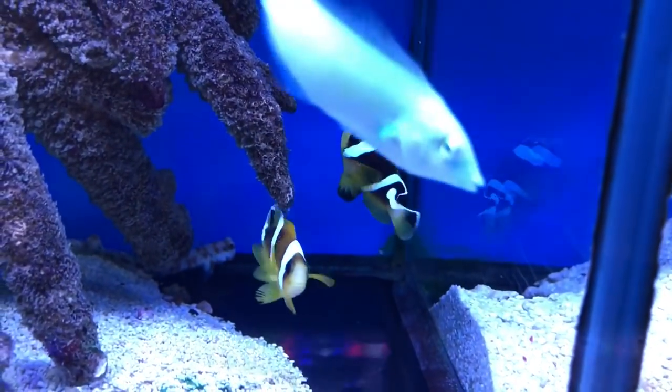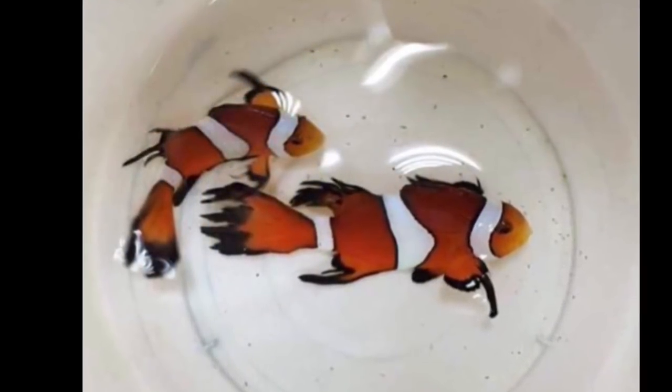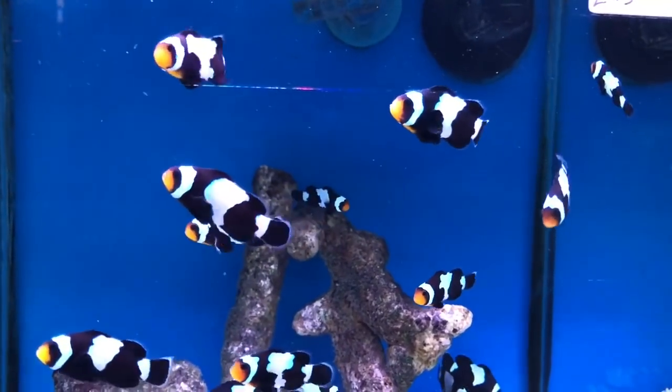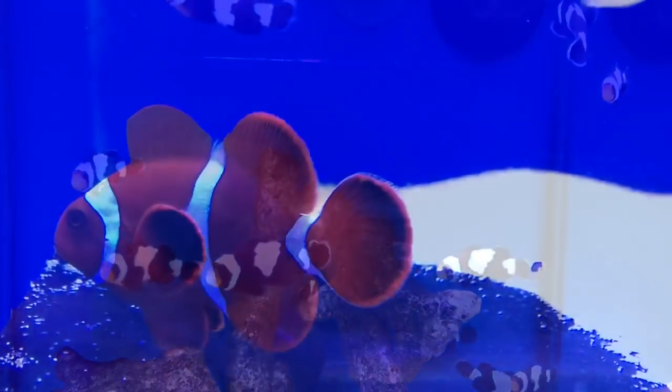One which has divided the marine fish community is the longfin version, which I personally believe looks like it's had a fight with a blender. In the past these oddities were culled as they were often seen as defective, which is ironic considering these days they usually fetch a much higher price than the average clownfish.